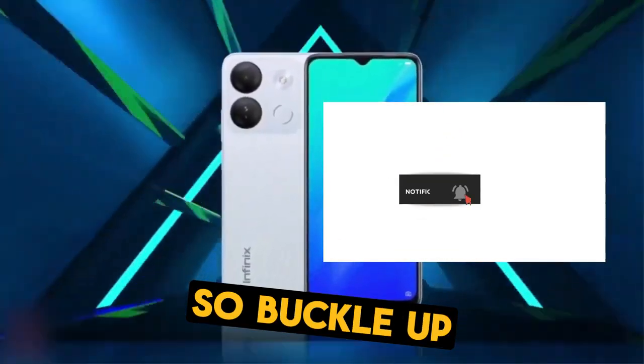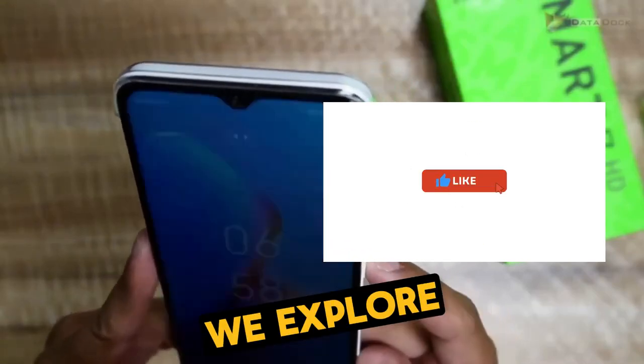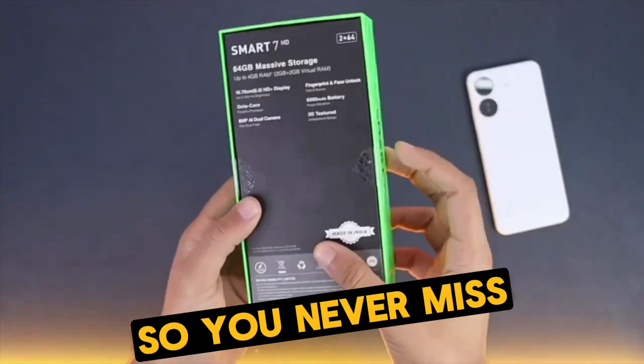So buckle up, get comfortable, and get ready for a thrilling ride. Stay with us as we explore the fascinating world of the Infinix Smart 8. Be sure to subscribe and turn on notifications so you never miss our updates.